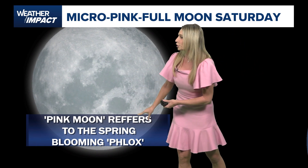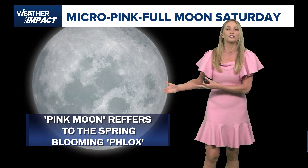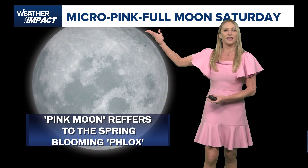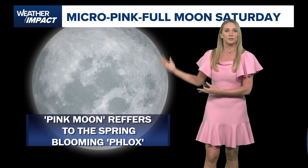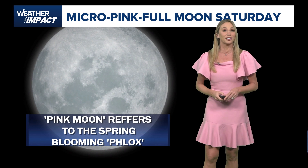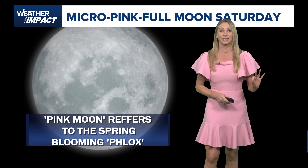The pink moon refers to the spring blooming phlox — those beautiful pink flowers that we see during spring, and that's why it takes on that pink name. So the micro pink full moon will peak at 7:22 Saturday evening and should offer spectacular viewing conditions.